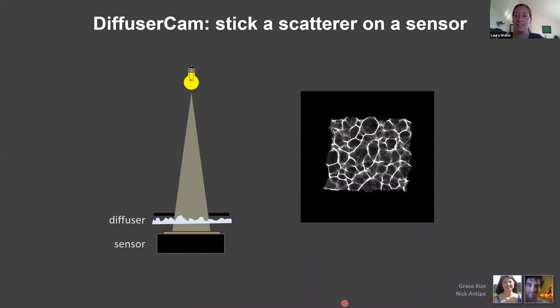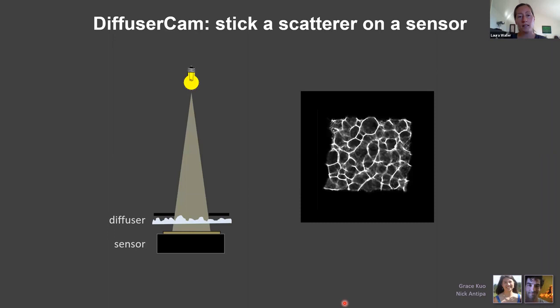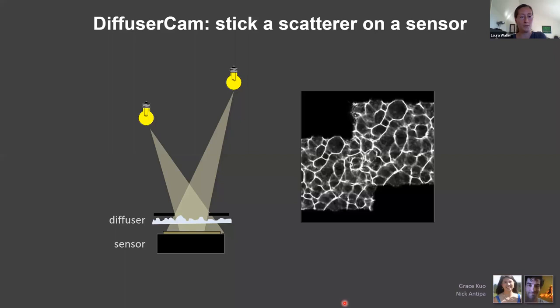The basic operation of DiffuserCam: a point maps to a caustic pattern — it looks like the bottom of a swimming pool on a hot day. If I move that point source, the caustic pattern just shifts. This is a shift-invariant system because the diffuser is very smooth and obeys the paraxial approximation for small angles. Turn on two point sources and you get the linear sum of the responses — so this is linear in intensity. You can write this as a linear matrix equation: measurement y = A * x, where x is the scene.